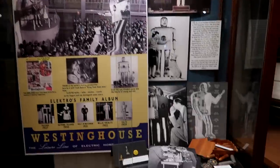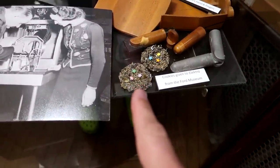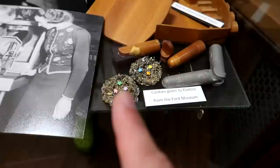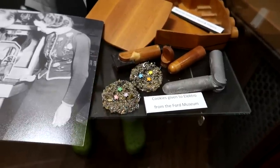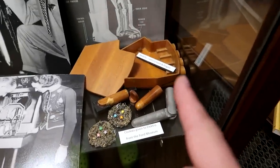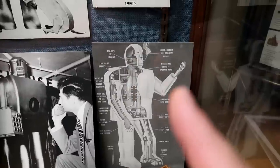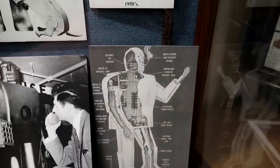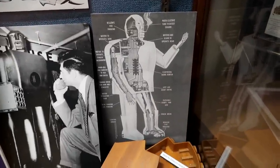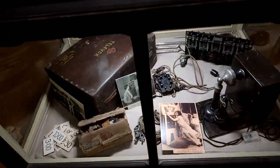Down here we have Electro's cookies — cookies that Electro would consume. You can see they have little sparkles on them; robot cookies that could be eaten by a robot. Whoever knew there was such a wonderful thing! There's a wooden mold for Electro's hand and fingers, and here is the interior of Electro. You can see he has bellows in his mouth to help him smoke cigarettes — a real-life robot from the 1930s with all these moving parts.